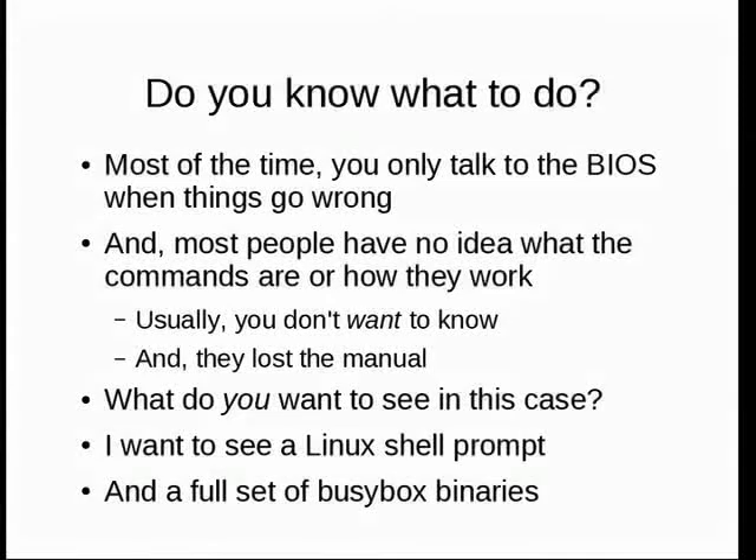A 5,000-node machine at Sandia — once all nodes came up and said 'no keyboard, hit F1 to continue.' Twenty people with keyboards fanned out to a couple dozen machines each, had to plug in the keyboard, hit F1, and move on. In the case that things go wrong, I want a Linux prompt, a Linux shell, and a full set of BusyBox binaries. People have done that and we're still doing it today.